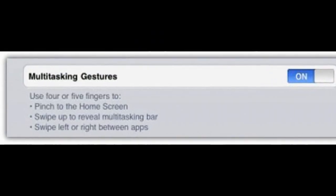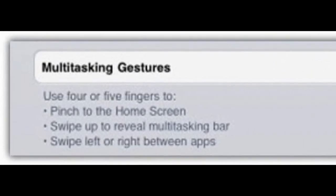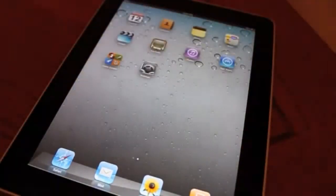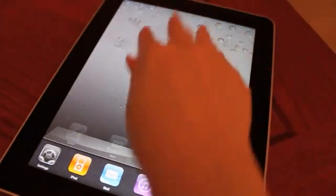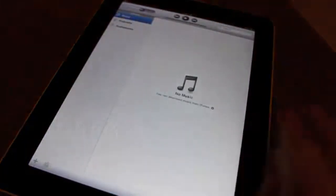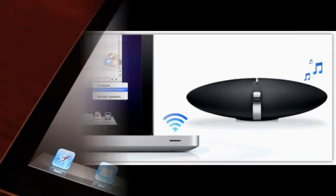The second feature iOS 4.3 might offer is new multi-touch gestures. This was seen in the first beta of iOS 4.3 for the iPad only. You could pinch with five fingers from an app to go back to the home screen, swipe up with two or three fingers to reveal the multitasking bar, or swipe left or right to switch between apps. This was removed in the second beta, so Apple might be perfecting it.